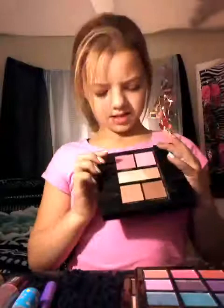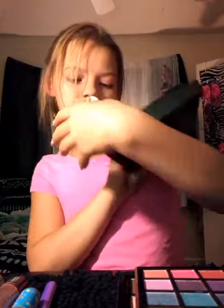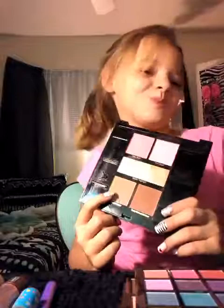Then here's this — it has rose blush, pink blush, and golden highlights. This one is a taper contour, and the dark one is deep bronze contour. This dark brown one is deep brown contour, and then the lighter one is taper contour. And that is all.